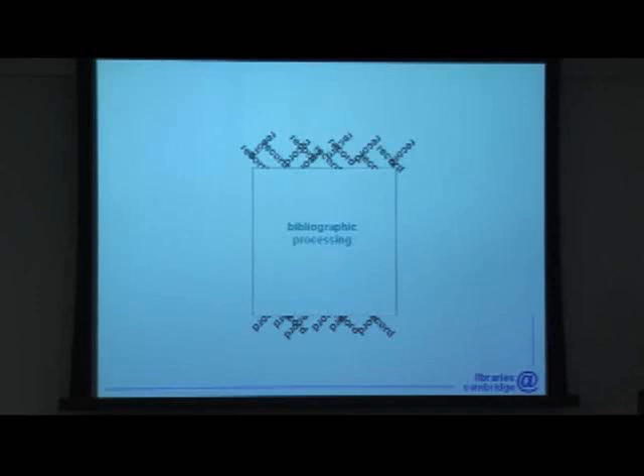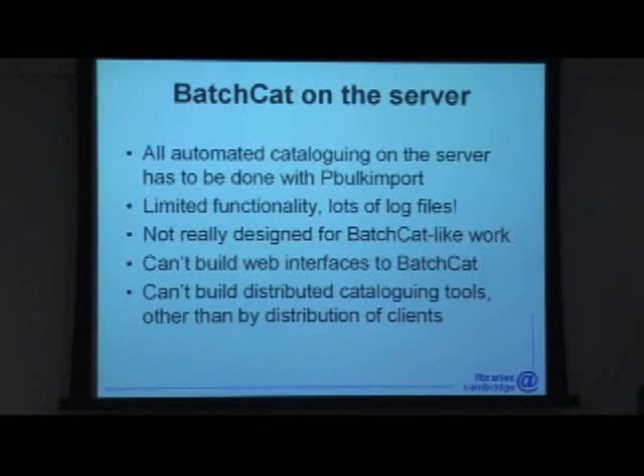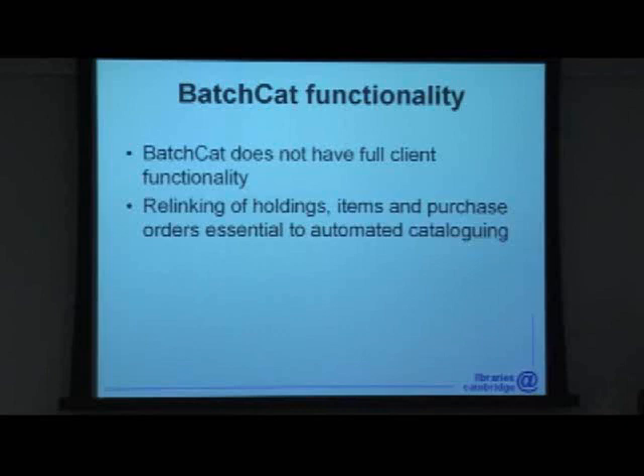There are two fairly simple ways to remedy this. The first is to put BatchCat on the server. Bulk Import tries its hardest but it's not really designed for this kind of job — you end up with millions and millions of log files. Not having a server version of BatchCat means we can't build web interfaces to it, which means we can't distribute automated cataloguing tools other than by client. In most institutions this might not be a problem, but certainly in Cambridge with the number of libraries and librarians we have, it is. The second and more important change is to filter more of the client functionality through to BatchCat or an API like it, particularly the relinking of items, holdings, and purchase orders — which means that suddenly everything's possible again.